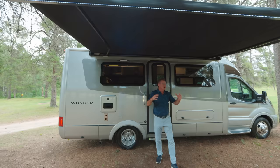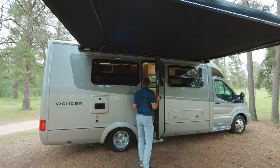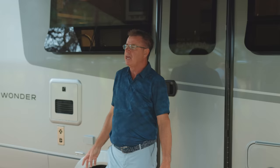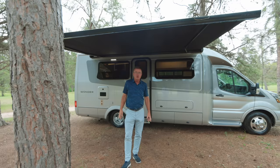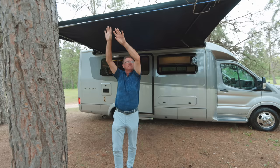The awning extends just over 12 feet in length and 7 feet in width with built-in LED lights you can control from your phone. There are also LED lights in the handle and along the exterior wall — great lighting at night. The Girard awning has a built-in wind sensor, so if a gust of wind comes up while you're relaxing, it will automatically retract.